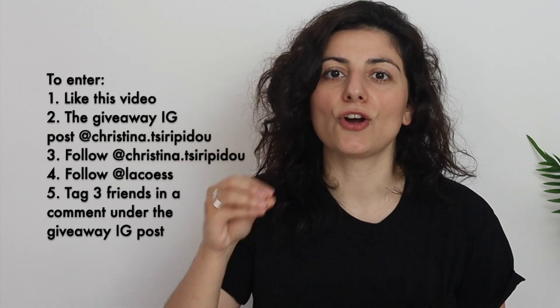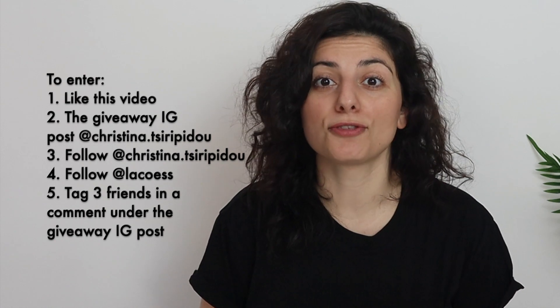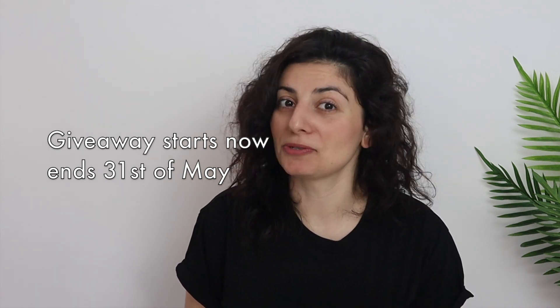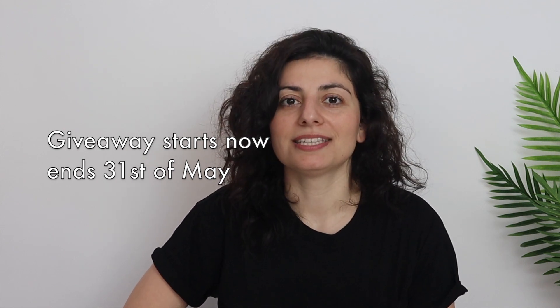You also need to follow my Instagram at christina.ciripidu, follow the La Coase Instagram account, and tag three friends under the giveaway post — you can tag three friends in each comment unlimited times to increase your chances. You must be 18 or older and have an Instagram account. The giveaway starts now and ends on May 31st, 2021. The winner will be announced on June 1st at 7 PM Greek time. I've linked my Instagram and the product details in the description.